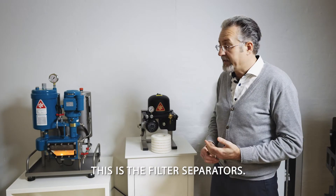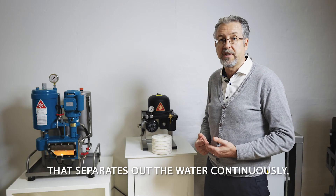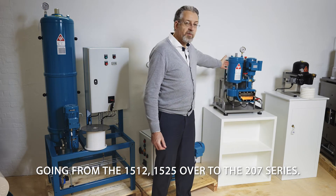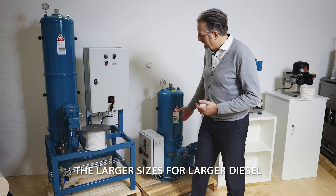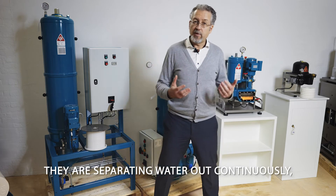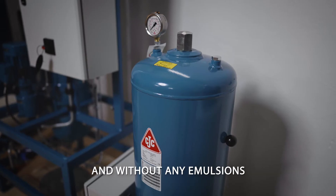This is the filter separator. Filter separators still work with a filter insert, but they also have a secondary chamber — a coalescence or separation chamber — that separates water out continuously. They come in different sizes: the 1512, 1525, and up to the 27 series. The smaller sizes are for small hydraulic systems or gearboxes; the larger sizes for larger diesel systems or steam turbines, equivalent to a centrifugal separator. The technology is rated for maximum ISO VG 150 oil and without any emulsions.